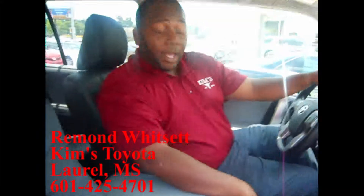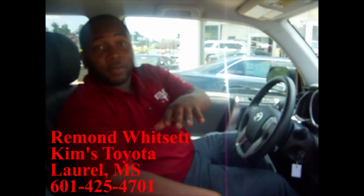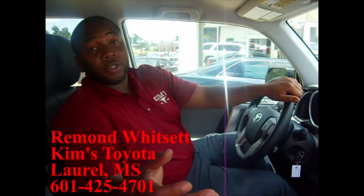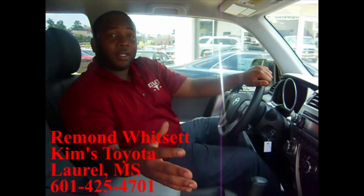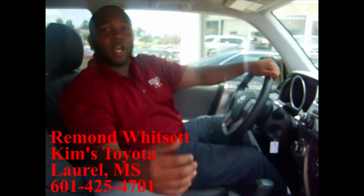Besides that, you've got a three-year, 36,000-mile comprehensive warranty on this vehicle. You've got a five-year, 60,000-mile powertrain warranty, and right now Toyota is offering what they call ToyotaCare, which covers all your complimentary maintenance — oil changes and tire rotations are free for the first two years or 25,000 miles. So just give us a call, Mr. Joseph, we're waiting on you: 601-425-4701.